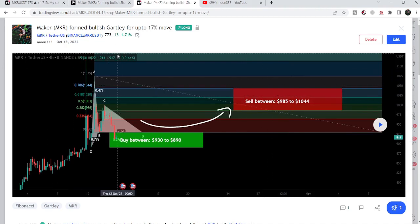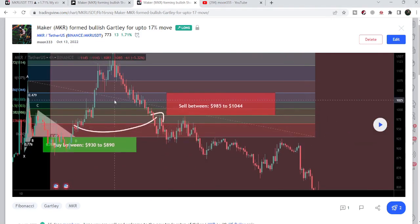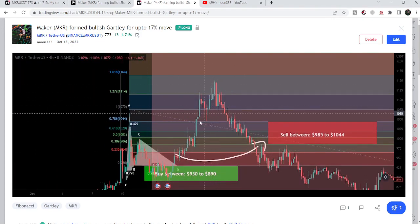That pattern was formed in mid-October 2022 on the four-hour time frame chart. After playing this chart you can see that the price started a very powerful reversal from this buying zone — that was more than a 28% pump on this four-hour time frame chart.